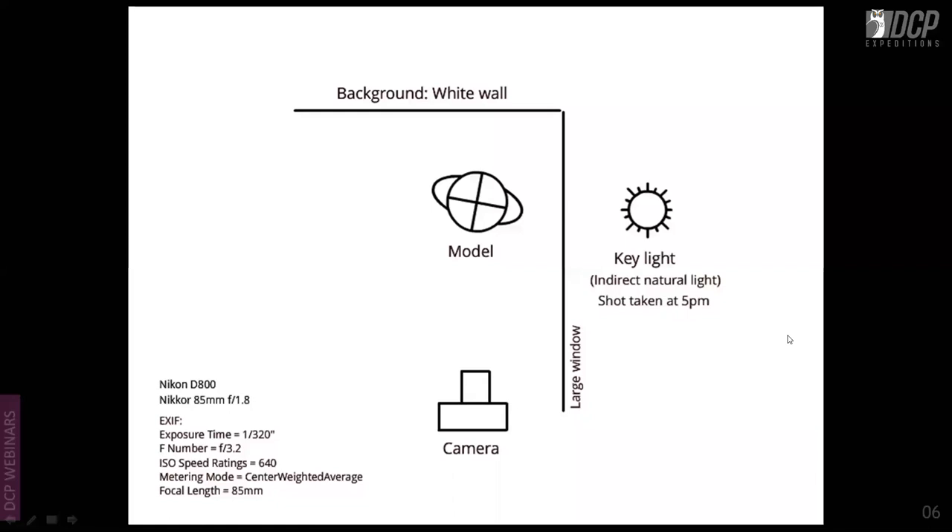The shot shows just natural light coming in from a window with a beautiful model in front. There is no fill light, no reflector — nothing used. It is simply a one-light portraiture.